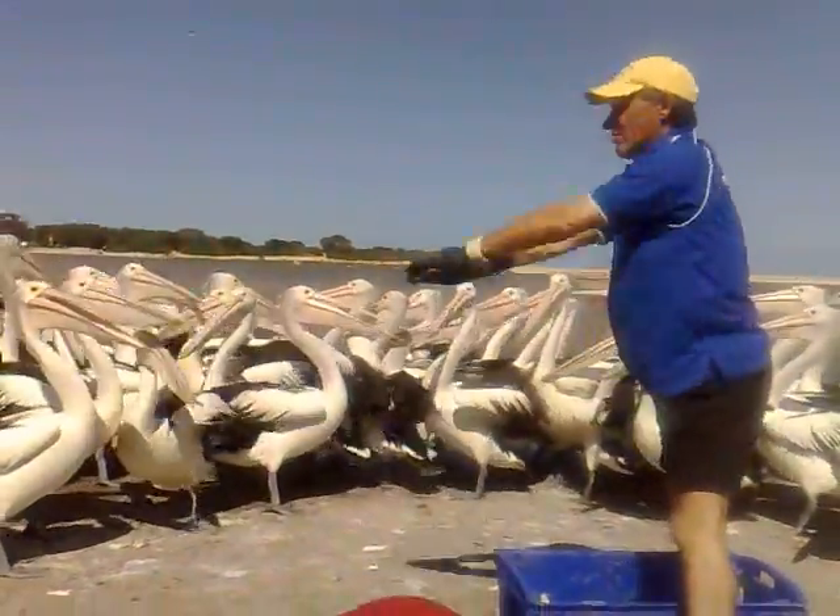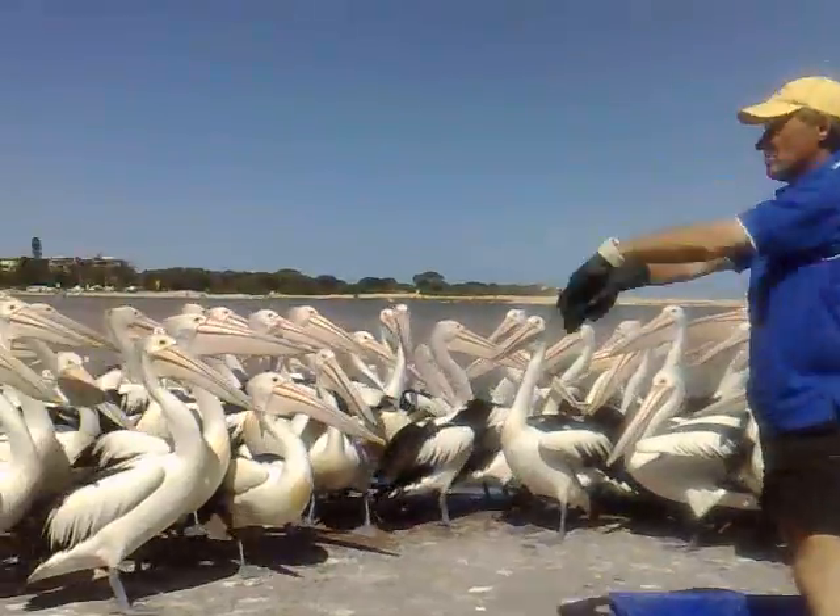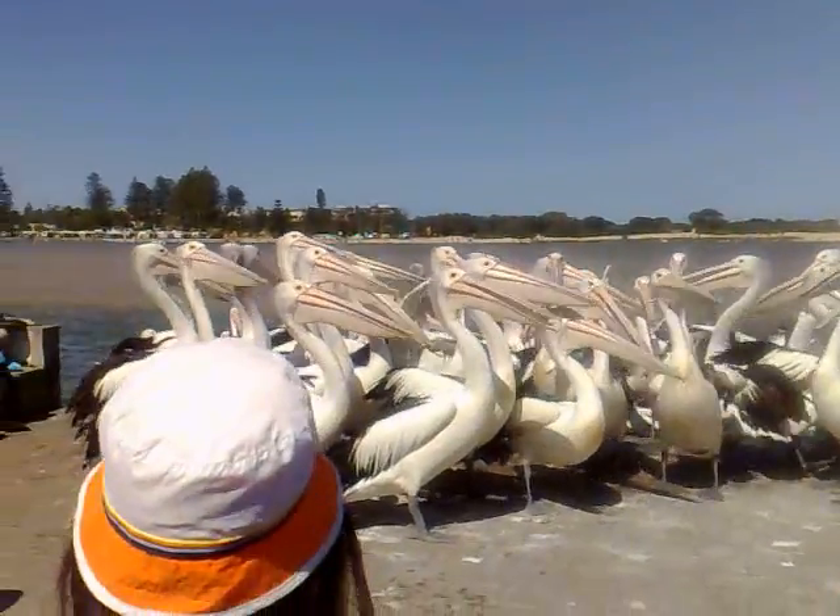A pelican can live in the wild for about 30 years, but that will depend on whether they never receive any injuries throughout their life.